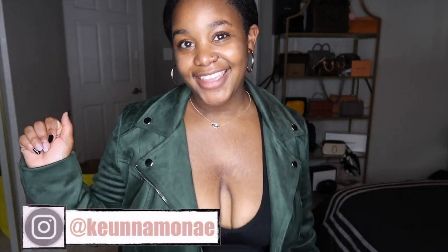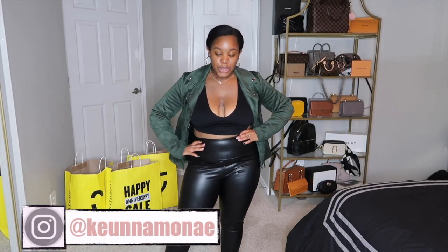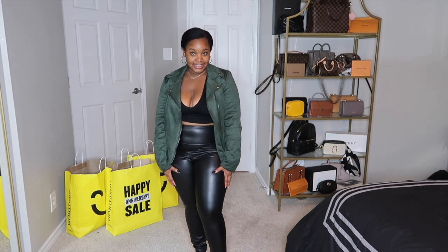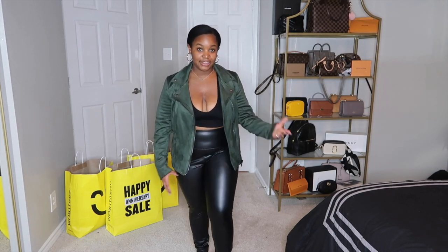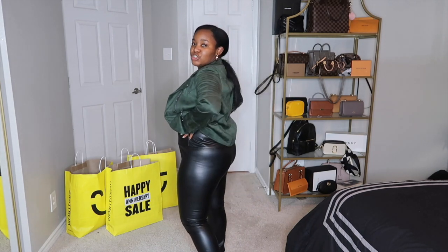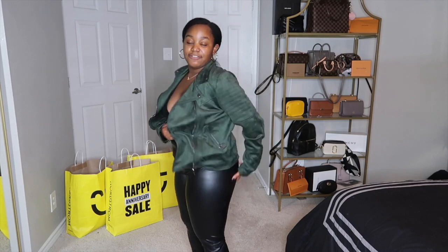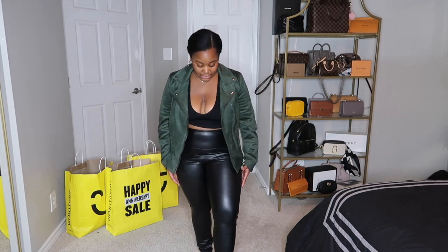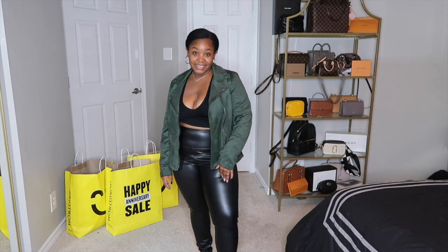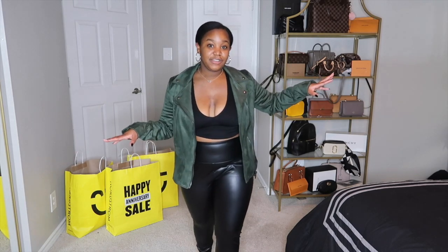I paired the jacket with these leather leggings. These are not the Spanx ones everyone usually talks about from the sale — these are actually from BP. They're super comfortable and fit amazingly; they hug you everywhere. I definitely recommend these over the Spanx, especially if you don't want to pay $68 for the Spanx leggings.